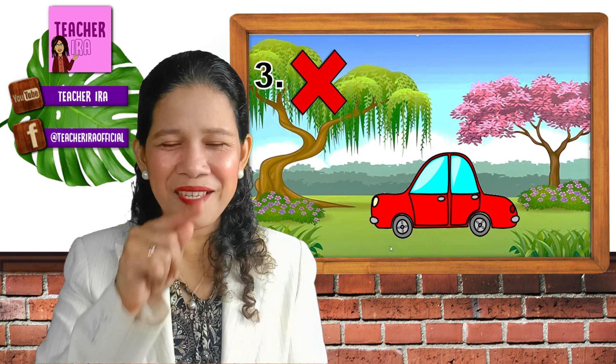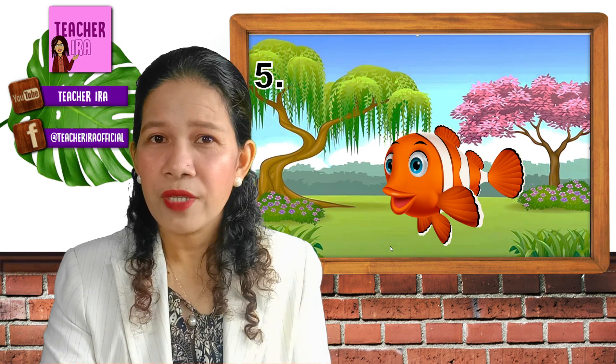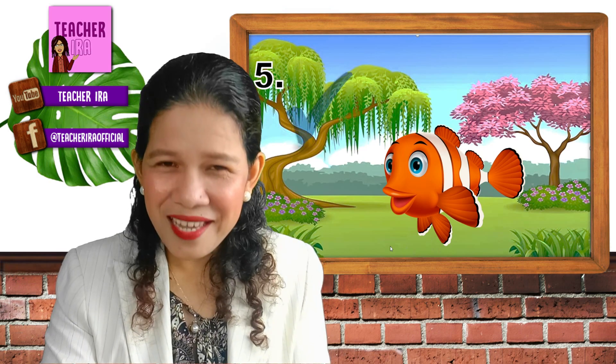How about the car? Look at this car — yes, it moves, but it is being moved by an engine and gas. Does it grow? Does it eat? That's another X — a car is not an example of a living thing. How about this cow? Look at that cow with the grass in its mouth. Is it a living thing? Yes, it is — it's a check. How about this fish? Is it a living thing? Yes, definitely yes — another check for that.